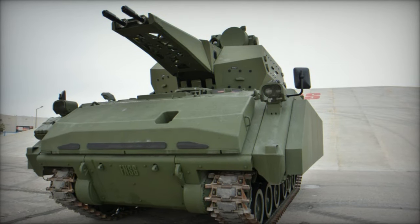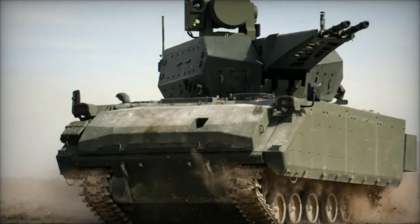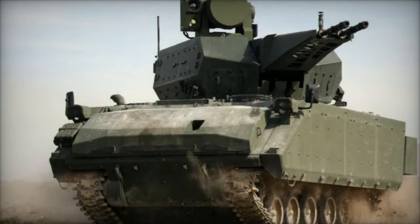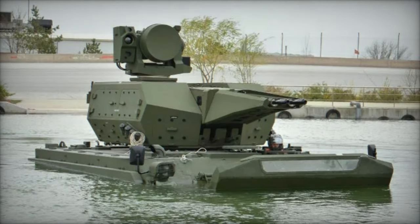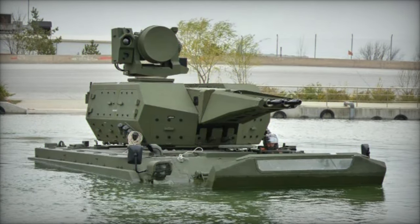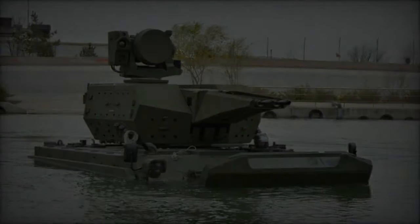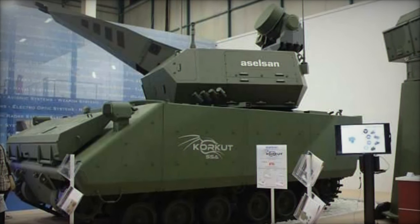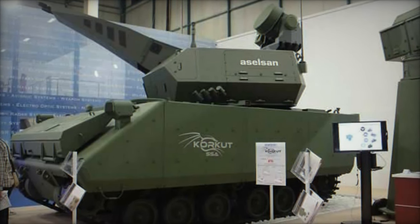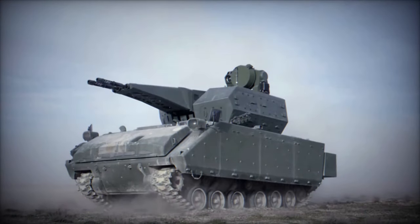One of the standout features of the Corkut is its ability to fire while in motion, ensuring that mobile units remain protected even during maneuvers. The system includes an automatic linkless ammunition feeding mechanism (LAFM), allowing for the simultaneous loading of two types of ammunition and a quick changeover in less than 15 seconds. This supports both 35mm airburst munitions developed by Aselsan and conventional ammunition, significantly enhancing the system's versatility against various aerial threats.